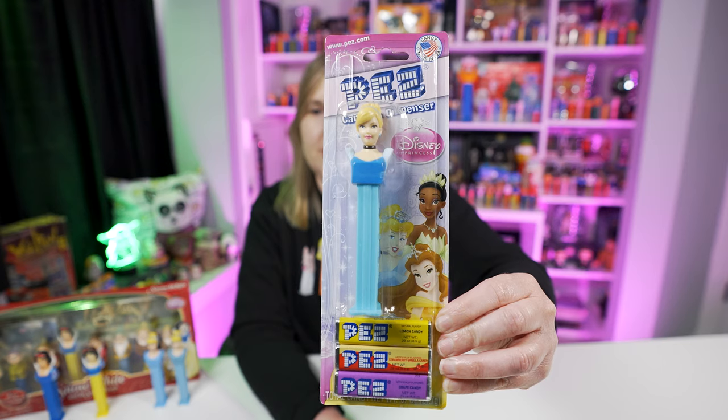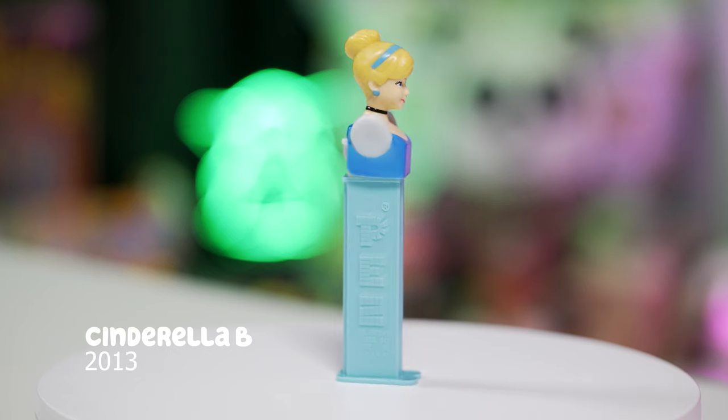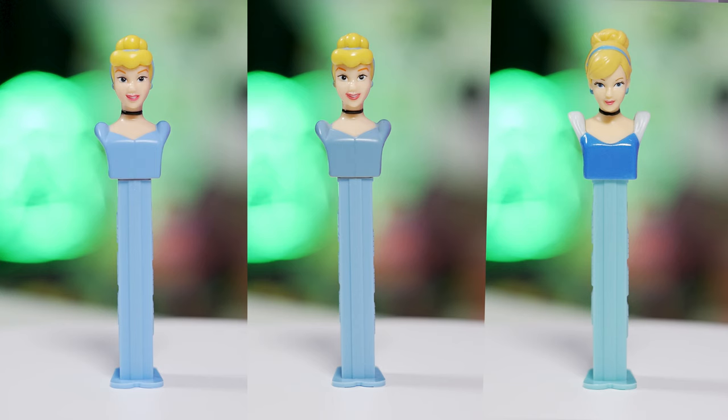They've been making this Cinderella Bee Pez dispenser since 2013, but she has changed a lot. This Cinderella Pez dispenser has a Cinderella head wearing her blue dress with the same little necklace — it's pretty much the same design, just updated and cuter. The paint on her dress has a little bit of sparkle or glossy color to it. This Cinderella Pez dispenser is on a light blue stem. Here's a side-by-side of the Cinderella A and B — you can tell they're different molds.